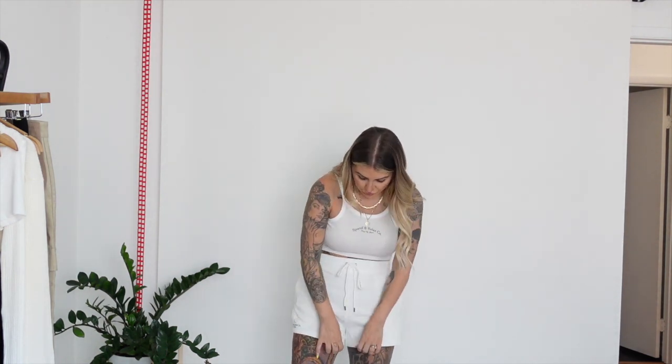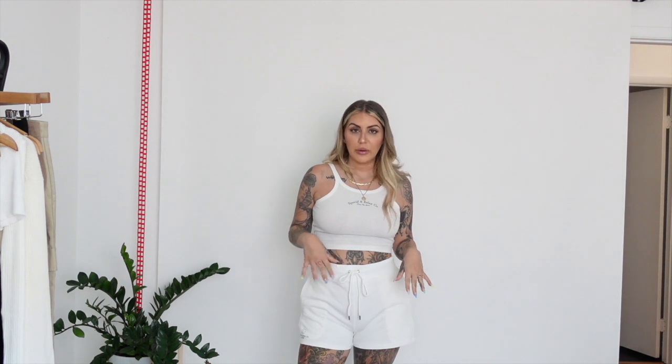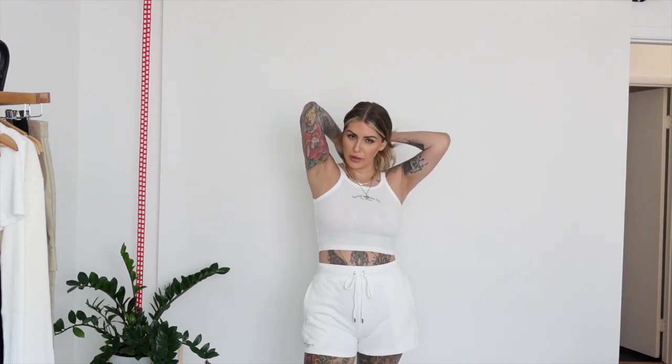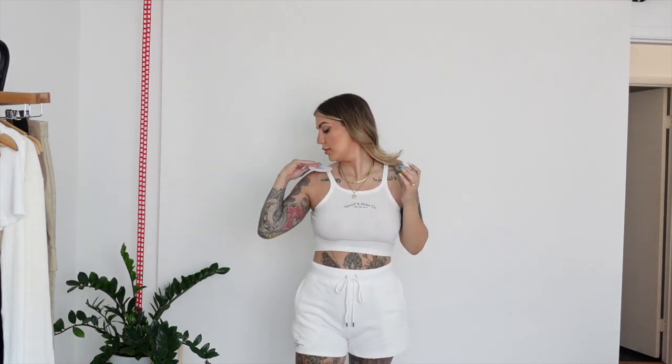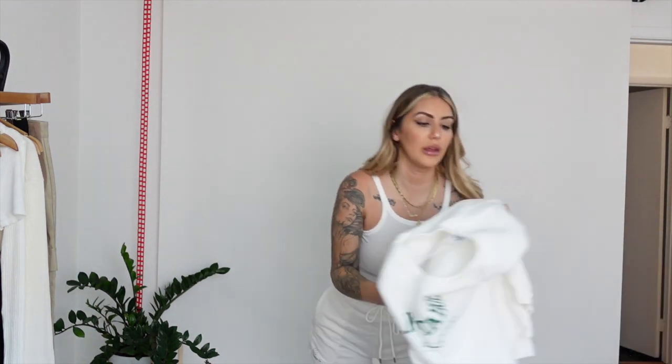I love the length of the shorts. I do get a lot of lounge sets from Princess Polly because they're always such good quality — they don't shrink when you wash. I'm wearing an eight in both pieces, but I will say the top is actually a six, so that's probably why it's a little bit tight. Maybe size up, especially if you're a little bit big or busty.